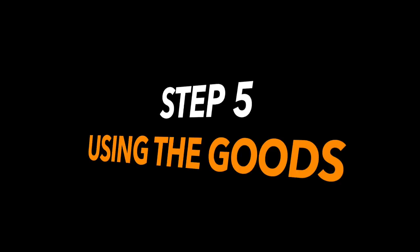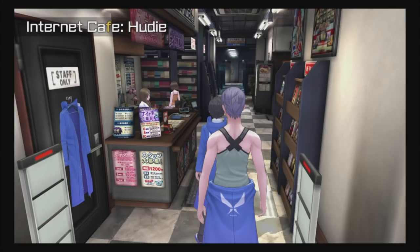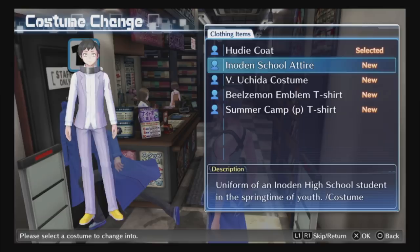If you want to change clothes, just go to the front of the internet café and there'll be a little door there where you'll be able to change to all the DLC clothes. I showcase all the DLC clothes here — they look pretty sweet.